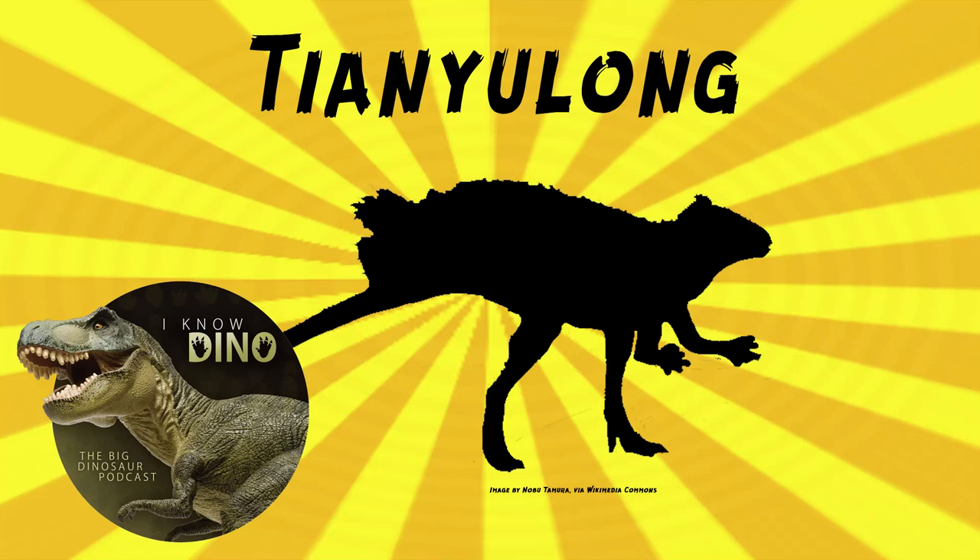And now onto our dinosaur of the day: Tianyulong, which was a request from Velociraptor256 via our Patreon and Discord, so thank you. It was a heterodontosaurid ornithischian that lived in the late Jurassic in what is now western Liaoning province, China.